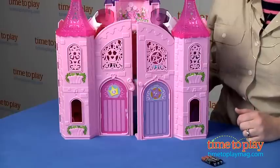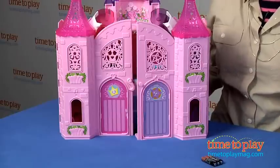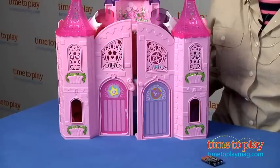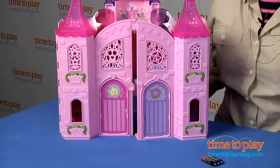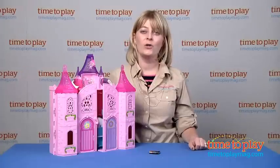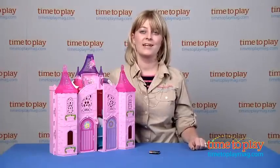It does require three AAA batteries, and those are not included, and it takes about ten minutes to assemble. This is just a cute playset for kids three and up that really brings the magic and the music of the movie to life. Kids will enjoy recreating scenes from the movie or going on all-new musical adventures with Tori and Kira.